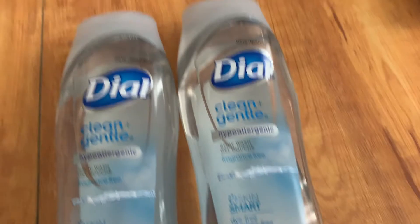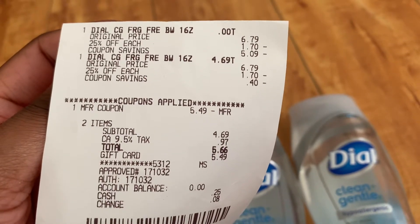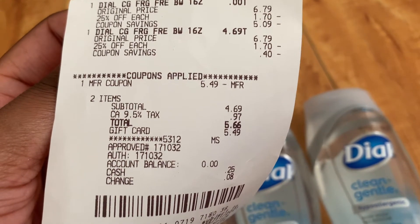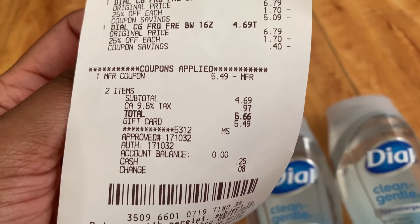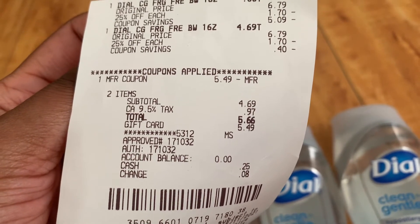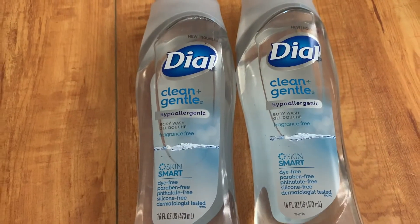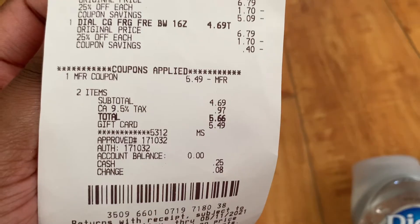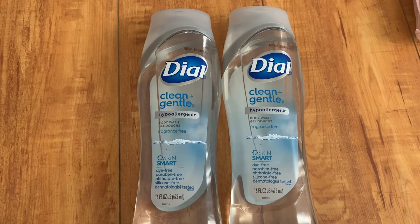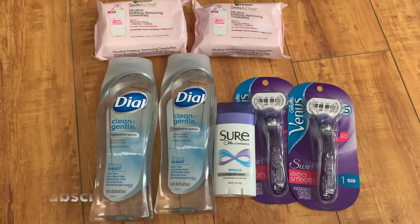Now moving on to our Dial body wash. Here's our receipt — as you can see they were 25% off, so we paid $5.09. Our buy one get one free coupon applied and took off $5.49, giving us a subtotal of about $4.69 plus tax. But keep in mind we did get $1.50 back each on Ibotta, so after the rebate both of these come to just $1.69.